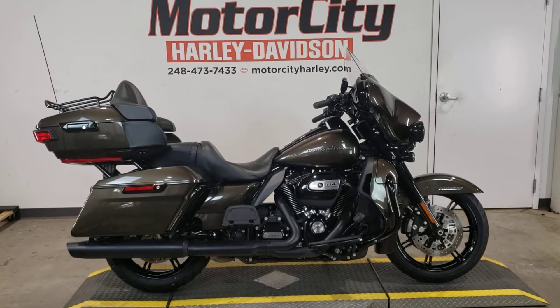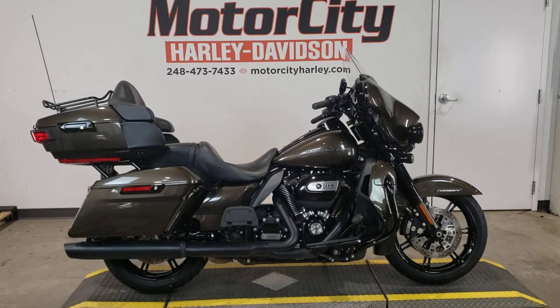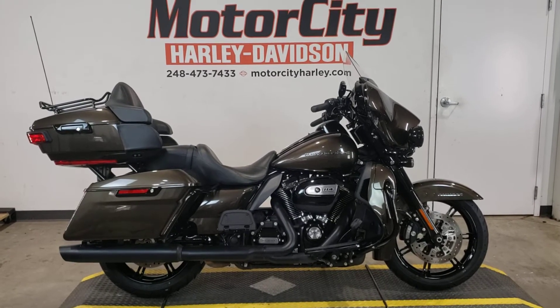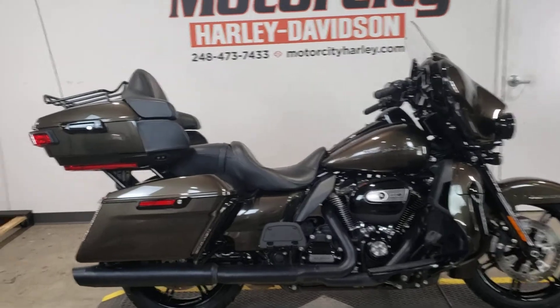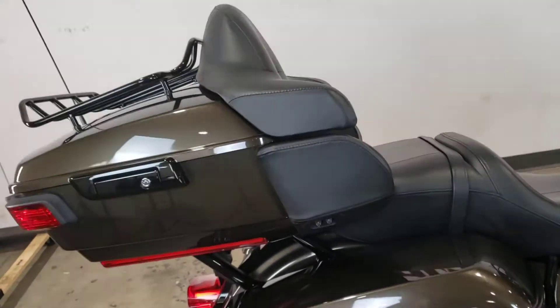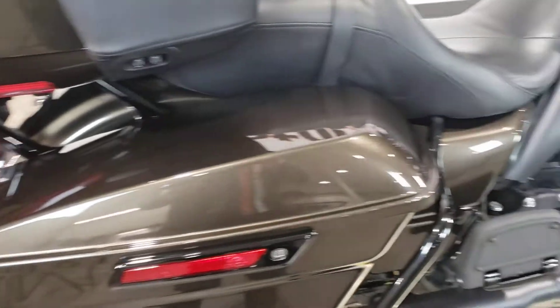Check out this stunning River Rock Gray with blacked out trim Electric Line Ultra Limited that just arrived here at Motor City Harley-Davidson. This bike has less than 20,000 miles. Luggage rack, this beautiful River Rock Gray paint.